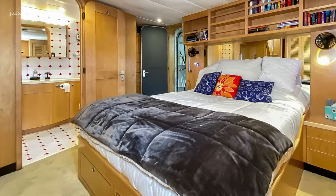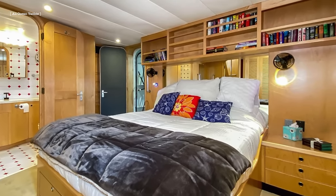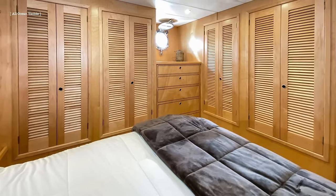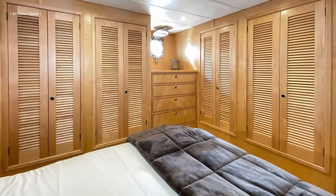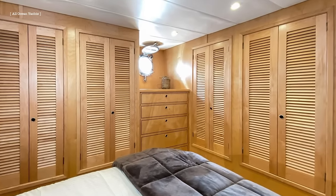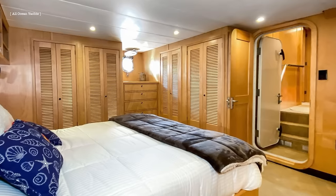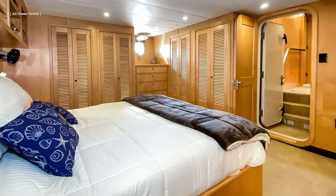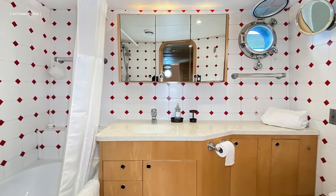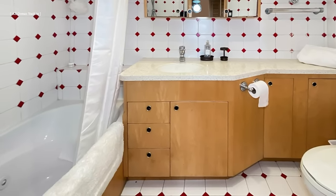The master stateroom has two watertight doors — one aft for entry into the utility and engine room, and one forward. A walk-around king-size bed is on the centreline and the generous stowage includes four sets of double-hanging lockers, two full-sized built-in dressers, and two nightstands with three drawers each. This spacious stateroom is more extensive than seems possible to fit on a yacht of this size. Attached to this cabin is a full-size en-suite head with shower and jacuzzi tub.